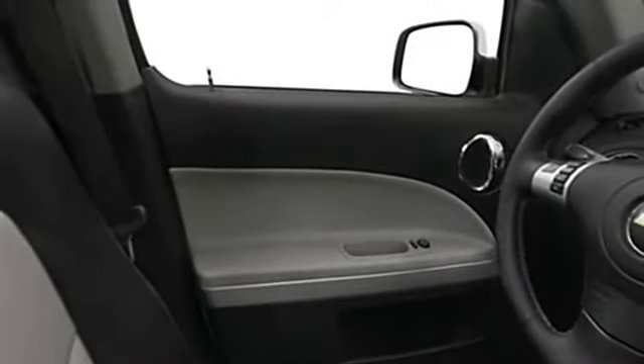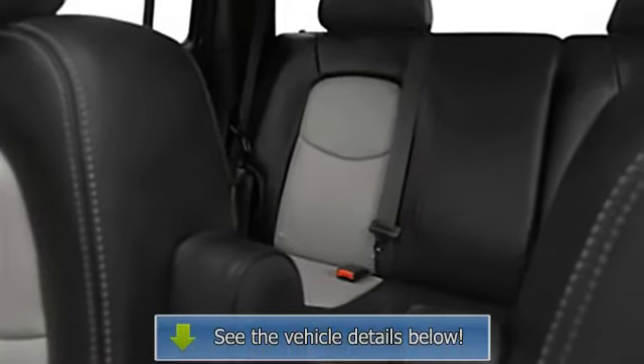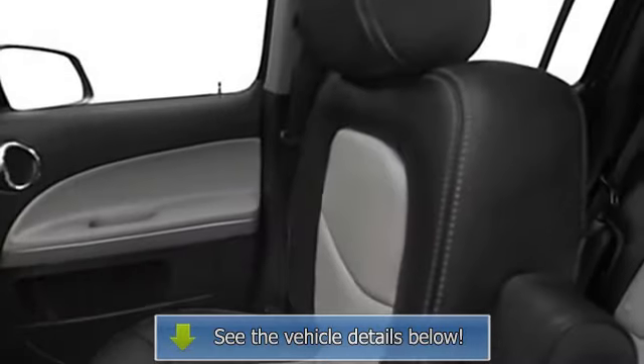Center console, power lumbar driver's seat, privacy glass, cargo net, power mirrors, rear window defroster, reading lights, power outlets, three-point rear seat belts, intermittent wipers, beverage holders.